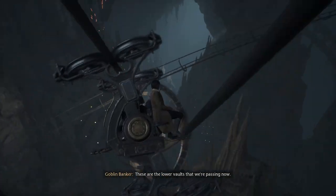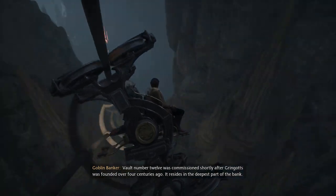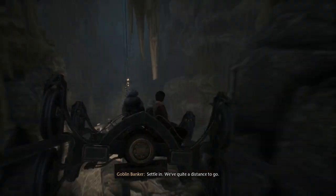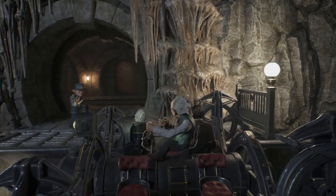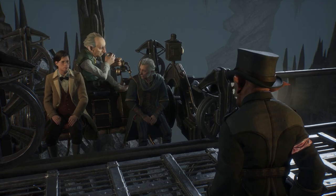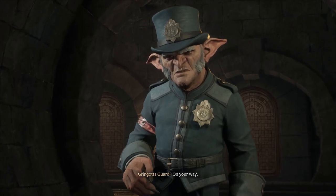These are the lower vaults that we're passing now. How deep are we going? Vault number 12 was commissioned shortly after Gringotts was founded, over four centuries ago. It resides in the deepest part of the bank. Settle in — we've quite a distance to go. Vault number 12. Momentous day. On your way.